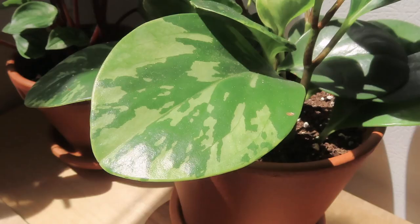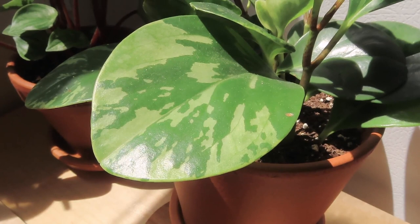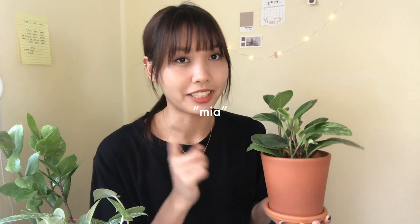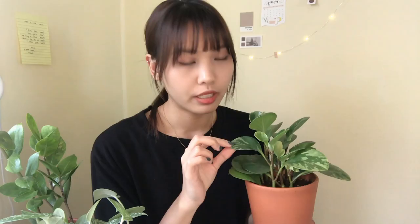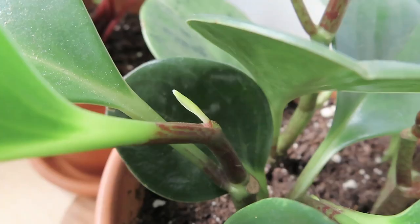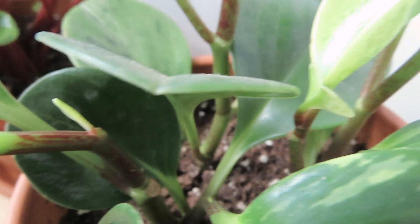This one is a variegated Peperomia obtusifolia, sometimes called the baby rubber plant. I nicknamed her Mia so I could have a Sebastian and a Mia — like the main characters from La La Land. I also bought this one from the Sill, and I really like how the leaves are thick and rubber-like, hence the name baby rubber plant. Mia was kind of dormant in the winter, but now that spring has arrived she's been sprouting lots of baby leaves, and since I started feeding her fertilizer she's been doing really really well. I placed her on a wooden crate slightly lower than the windowsill so she could receive both direct and indirect sunlight. This is another plant I brought from New York, so I'm really attached to it.